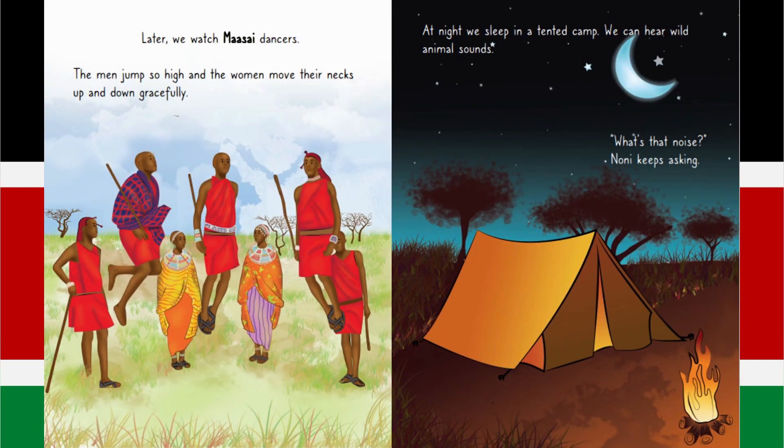Later, we watch Masai dancers. The men jump so high and the women move their necks up and down gracefully. At night, we sleep in a tented camp. We can hear wild animal sounds. What's that noise? Nonnie keeps asking.